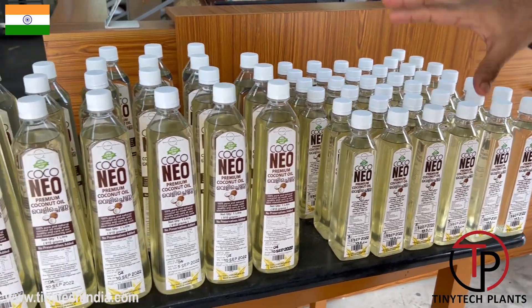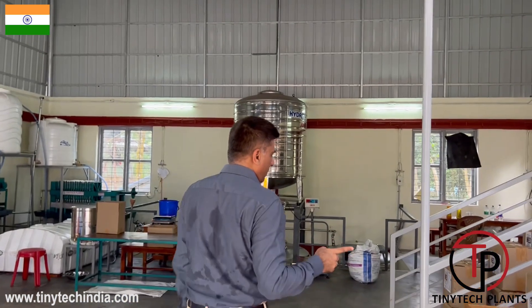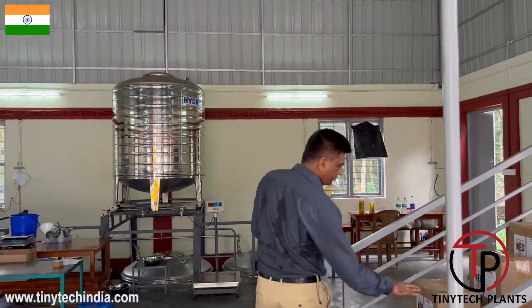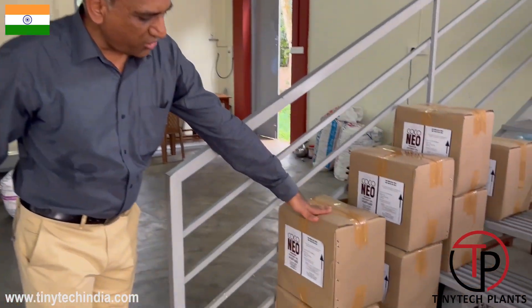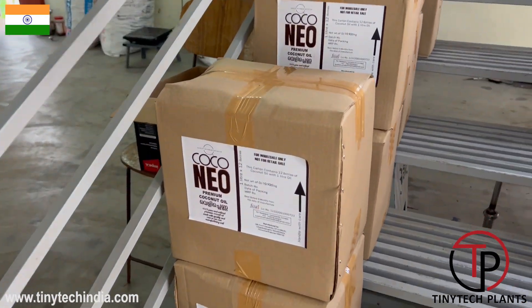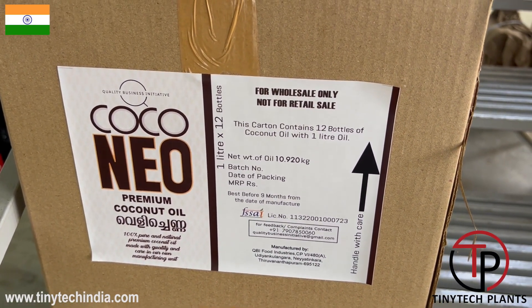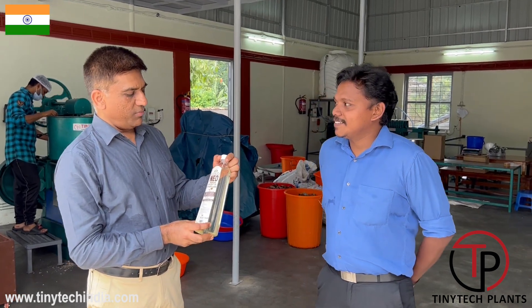After packing is done in the bottle, they pack the oil in cartons. These are the cartons in which they pack the oil. This Neo Premium Coconut Oil is produced in this plant.